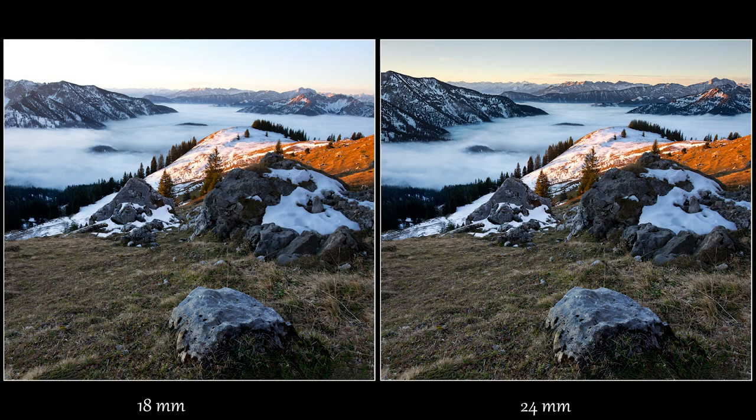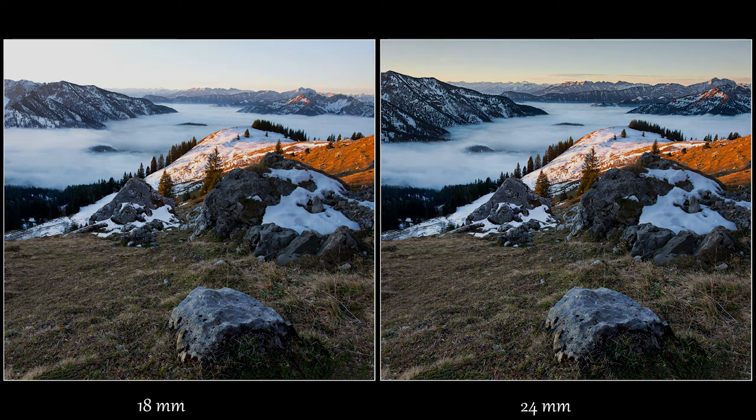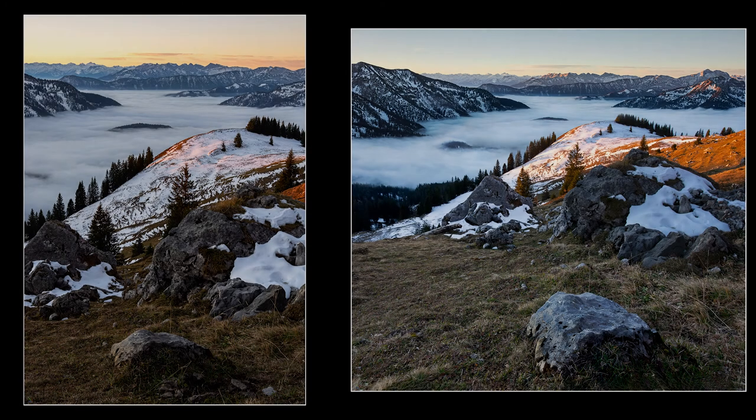Here are the two versions of the image side by side for comparison: on the left without zooming in, on the right having zoomed in at 24mm. The blend happens in the cloud area — below that the two photographs are identical. Here we also have the vertical composition taken a bit earlier at 28mm. It would be interesting to see if it would be better to have taken a vertical panorama at 28mm in landscape mode.